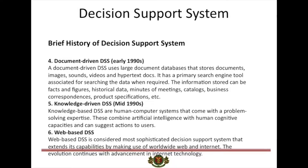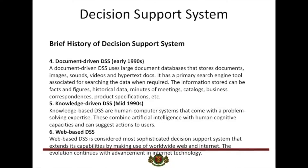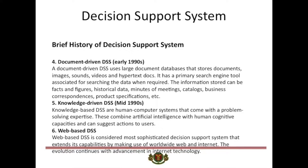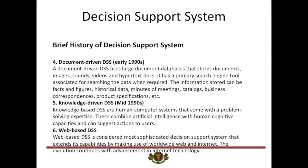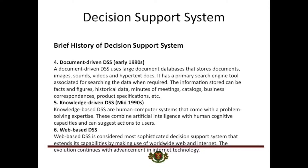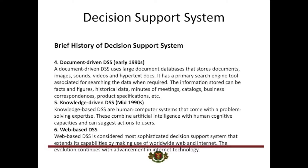The evolution continues with advancement in Internet technology. The definition, design, intelligence, and scope of DSS continue to evolve with time. The modern-day DSS is more intricate and equipped to help make more complex decisions.